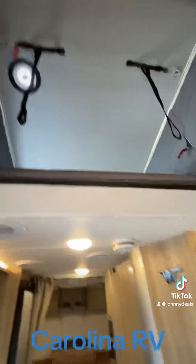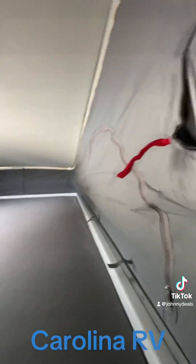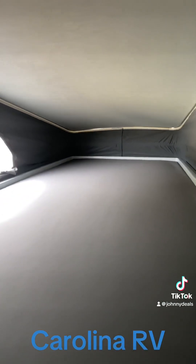This one's got the pop top, so there's a ladder that brings you up above. That sleeping area could sleep two adults very easily.